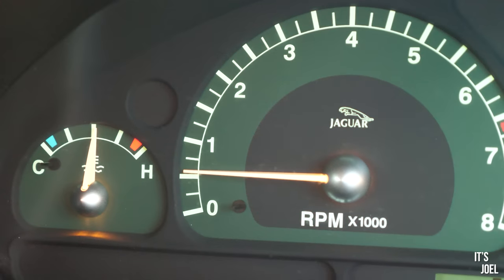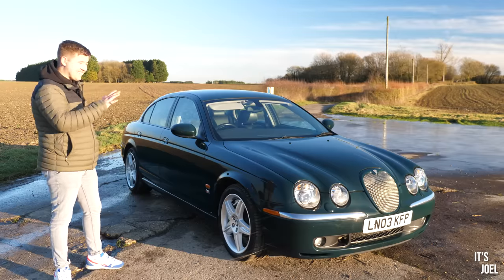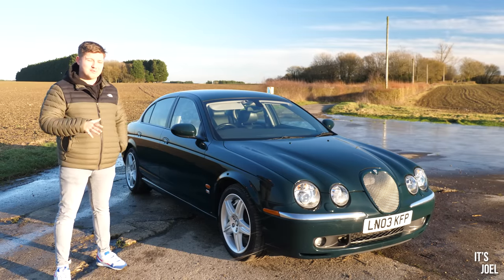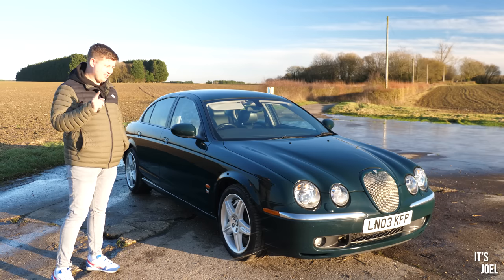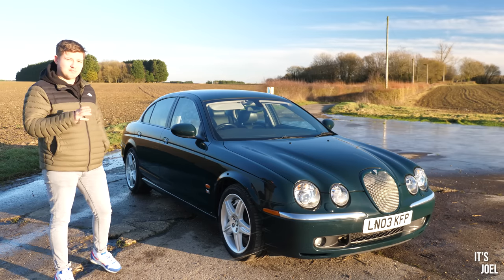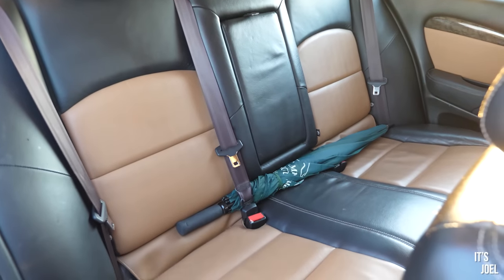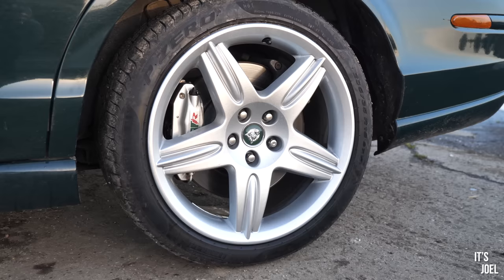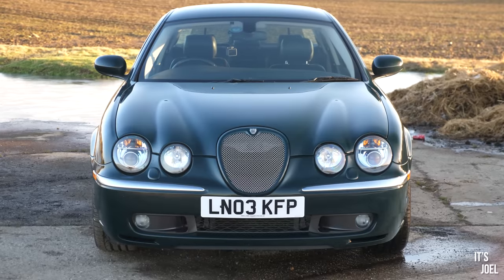This particular S-Type R is extra, extra special because it's a Japanese import with less than 50,000 miles on the clock. It's also probably the nicest specification I've ever seen — dark green paintwork with gorgeous contrasting black over caramel leather seats inside, plenty of wood veneer, beautiful paintwork, and recently refurbished wheels which look absolutely magnificent.